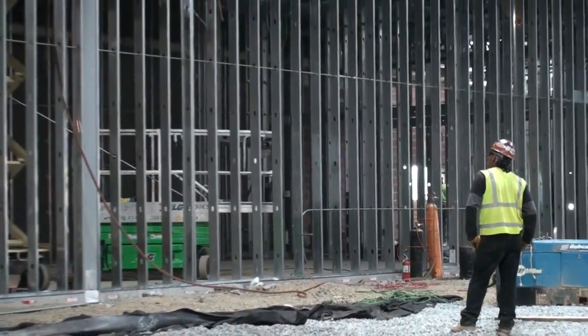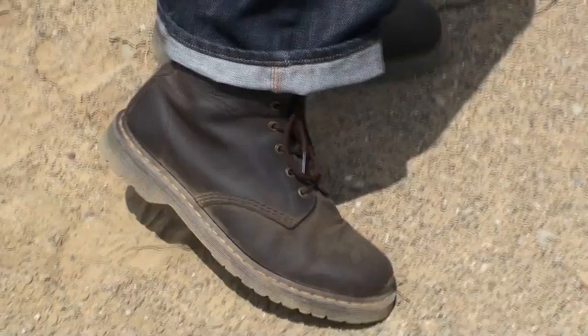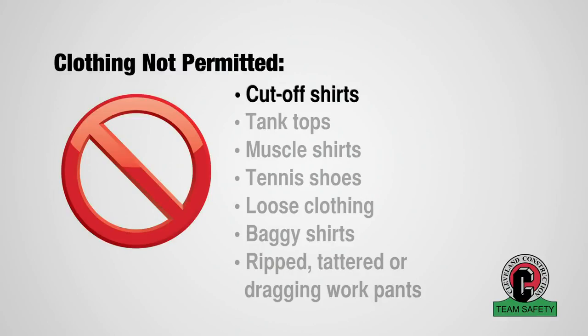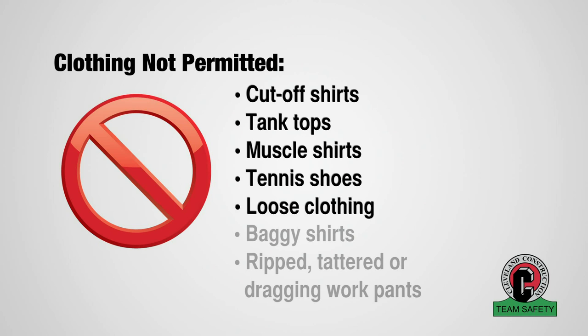Some tasks may also require long sleeves and/or steel-toed shoes. Cut-off shirts, tank tops, muscle shirts, or tennis shoes are not permitted, along with loose clothing, baggy shirts, ripped, tattered, or dragging work pants.